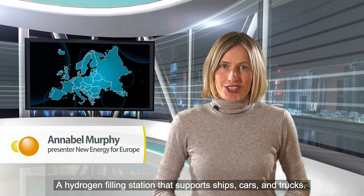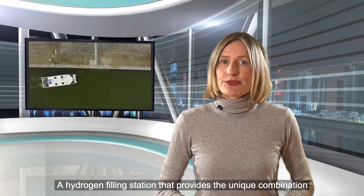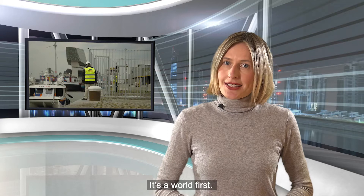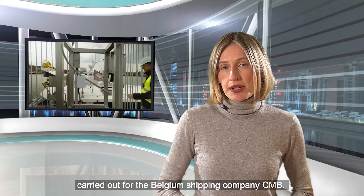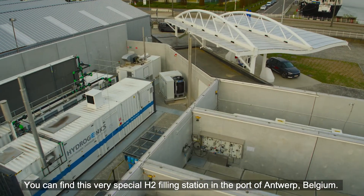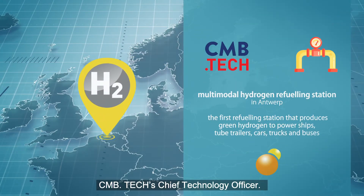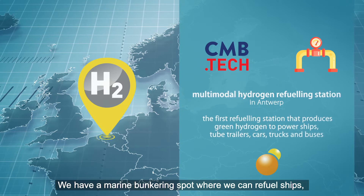A hydrogen filling station that supports ships, cars, and trucks — providing the unique combination of refueling and bunkering. It's a world first, a project that Dutch engineers from Ekinetics carried out for the Belgian shipping company CMB. You can find this very special H2 filling station in the port of Antwerp, Belgium. It's a unique installation, says Roy Kampe, CMB Tech's Chief Technology Officer: we have a marine bunkering spot where we can refuel ships.